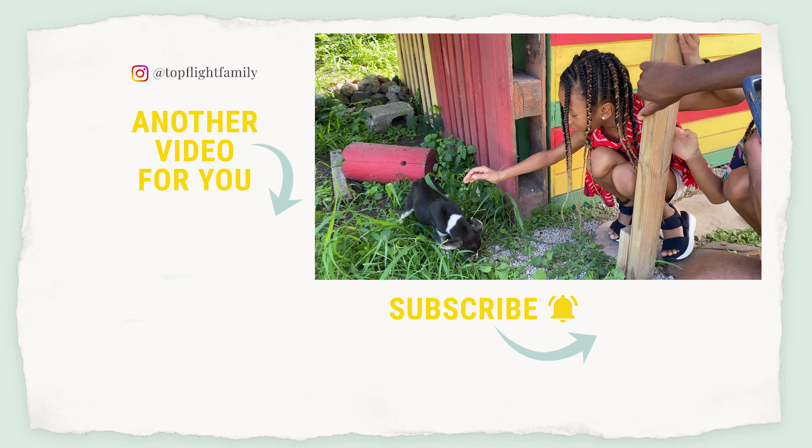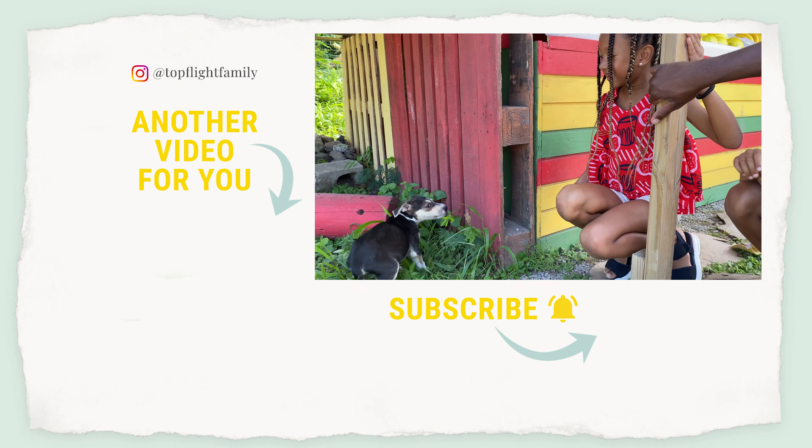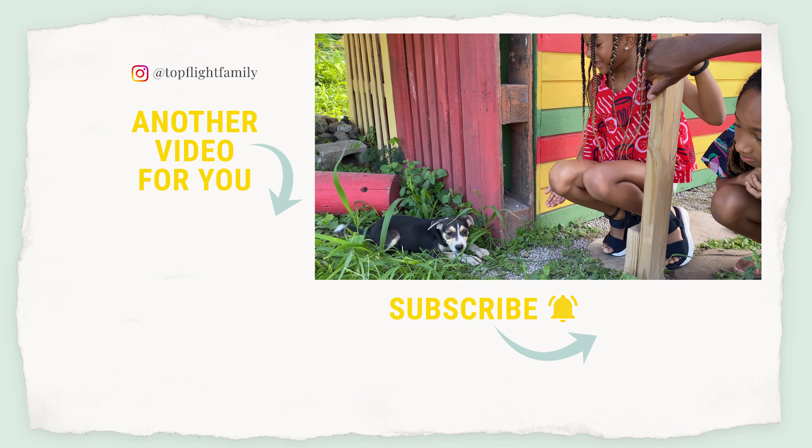If you'd like to check out the vlog from our trip to Nevis to see everything we did on and off the resort, just click there, and I will see you in the next video. Thanks for watching!